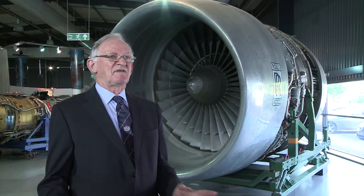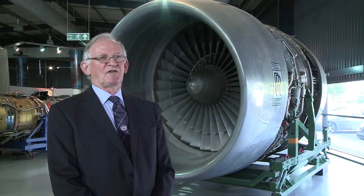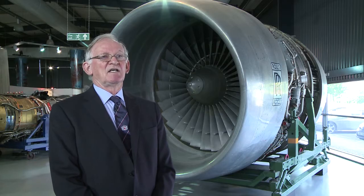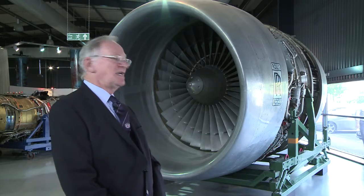If it's a pure jet for a fast jet fighter, for example, then the exhaust velocity will be very, very high. But alternatively, you can put it through a further turbine to drive a big fan.